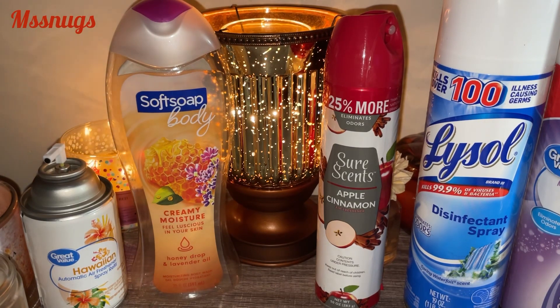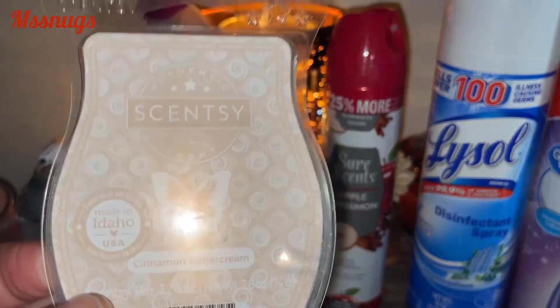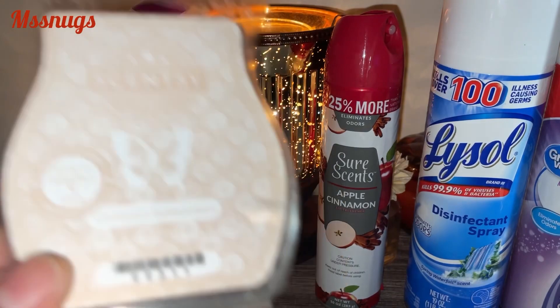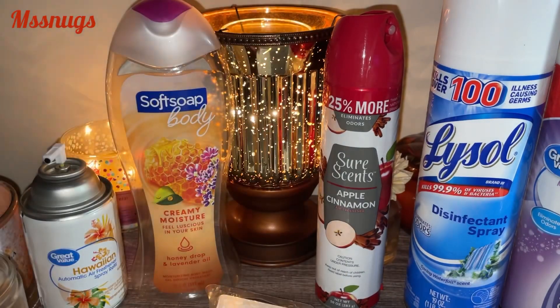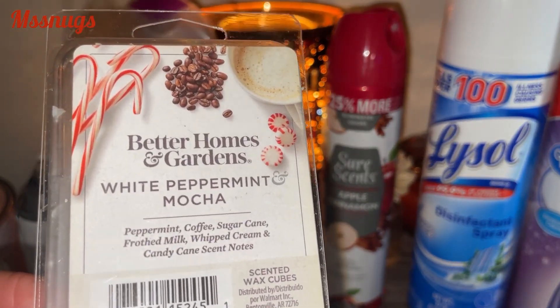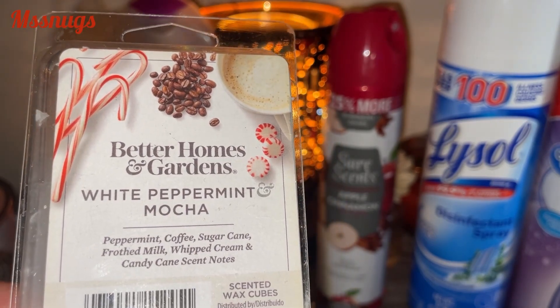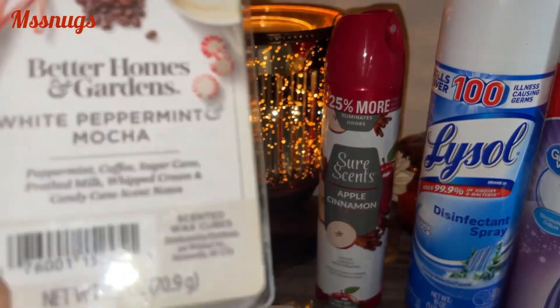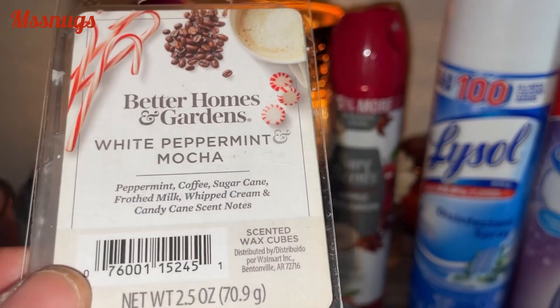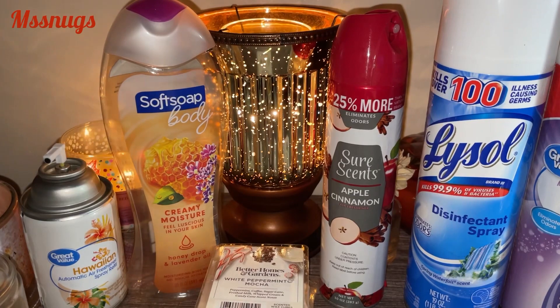I did get through some wax. One of the waxes I got through was the Scentsy Cinnamon Buttercream — love this scent, will repurchase this scent over and over again. I also finished a Better Homes and Gardens White Peppermint and Mocha — Peppermint, Coffee, Sugar Cane, Frosted Milk with Cream, and Candy Cane scents. I would repurchase that again if Walmart ever had it back out.